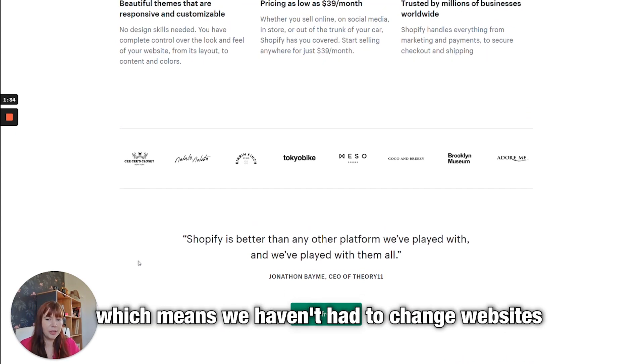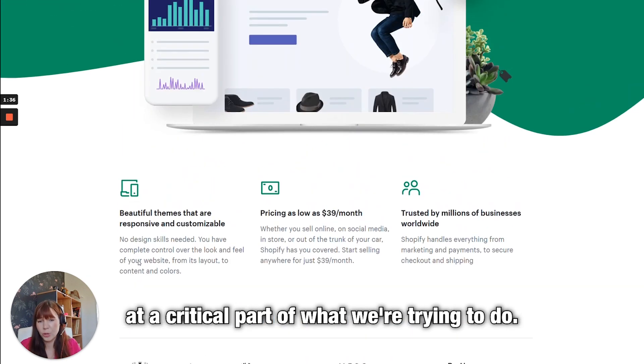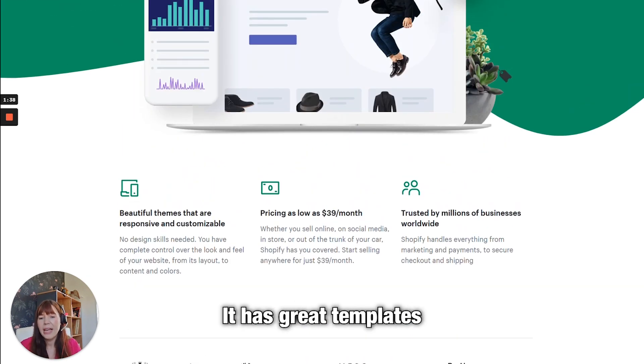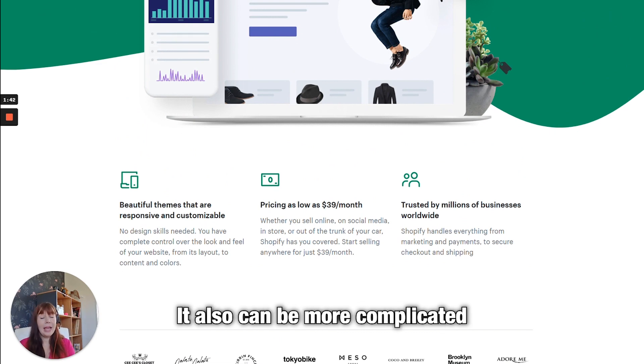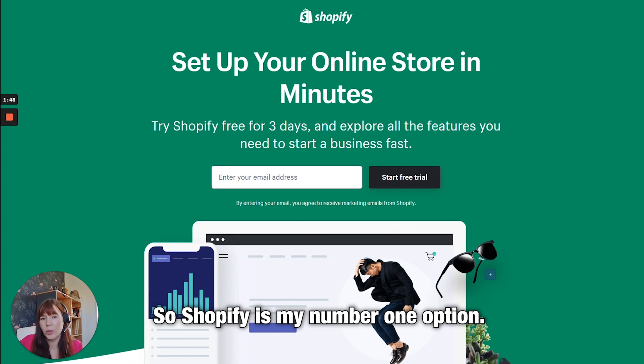Shopify has scaled with us, which means we haven't had to change websites at a critical part of what we're trying to do. It has great templates, it's very easy to use in terms of walking you through it, and it can also be more complicated if you have a clever web development team working alongside you. Shopify is my number one option.